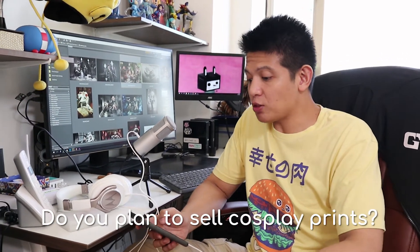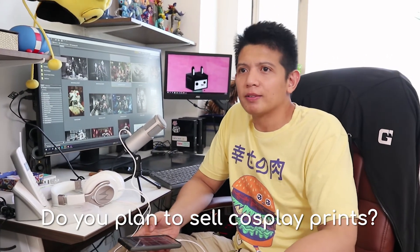She also asks: do you plan to sell cosplay prints? Well, it depends on the character and if there's a demand for it — limited editions perhaps. But as I pledged since I started shooting cosplay photography, everything goes to charity. All proceeds, if we do think of a sale, go to Cribs Foundation, my favorite charity.